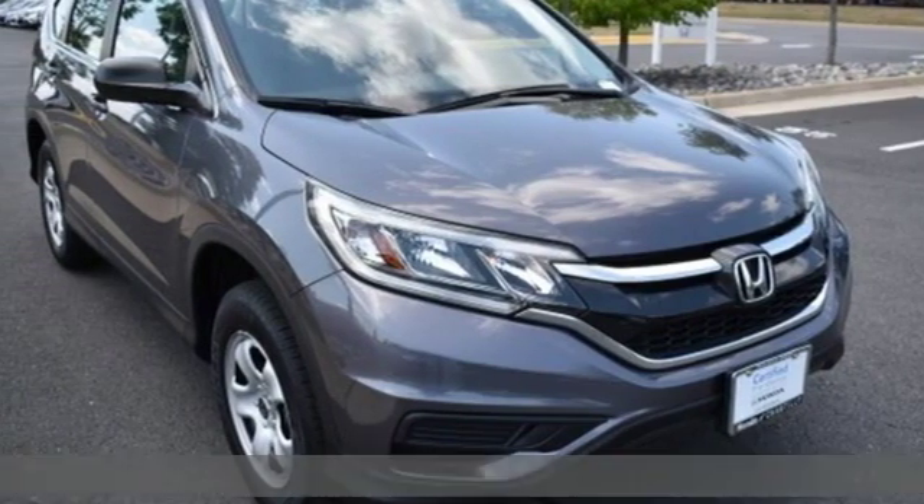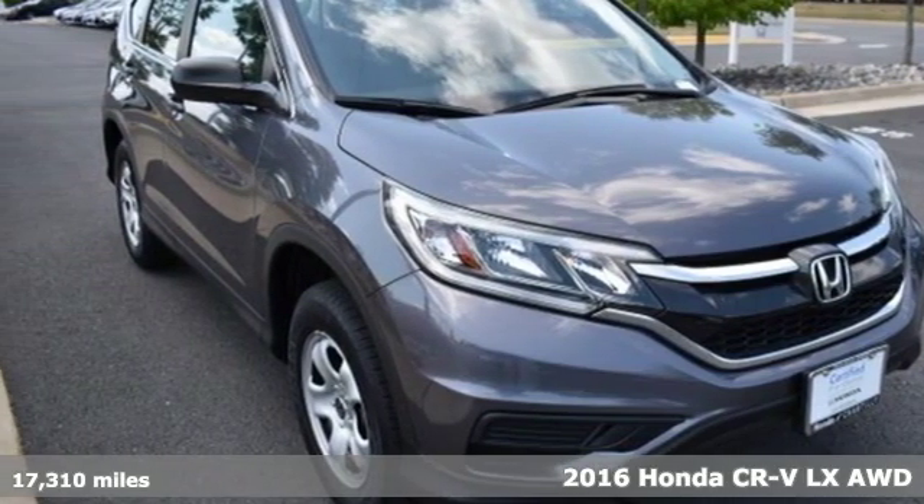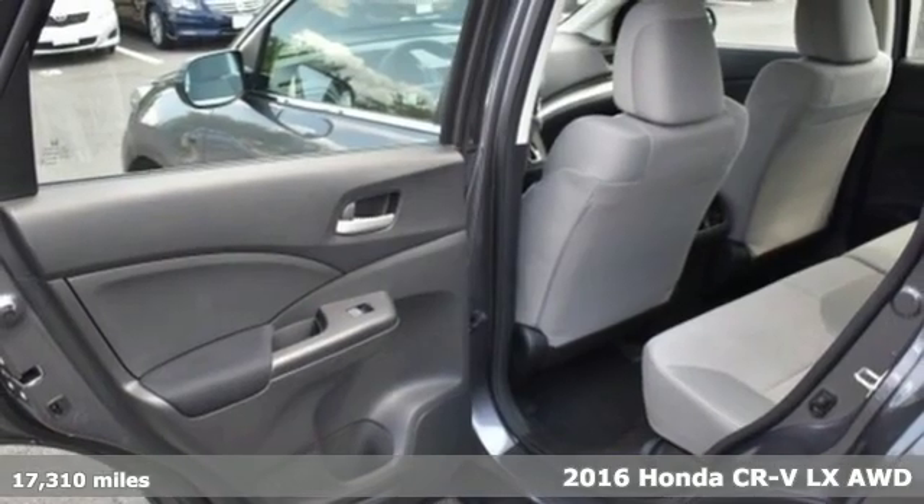Here's a 2016 Honda CR-V. It's Honda, so longevity comes standard.